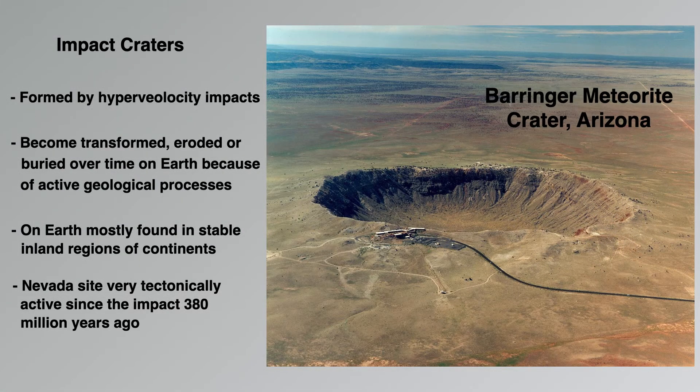Impact craters, when they exist, provide perhaps the best evidence for an impact event. These are formed by hypervelocity impacts — remember, 45,000 miles per hour. However, the surface of the Earth is dynamic and craters can be deformed, buried, or eroded over time because of active geologic processes. On Earth, these craters are mostly found in stable inland regions of continents, like the Barringer crater. As yet, no crater has been found for the Alamo impact event. The impact was likely underwater and in a very tectonically active area, and the crater itself may have been dismembered, buried, or otherwise rendered unrecognizable in the last 380 million years.